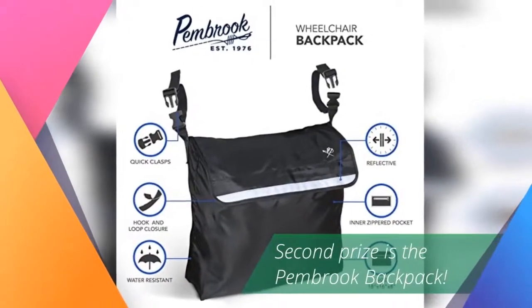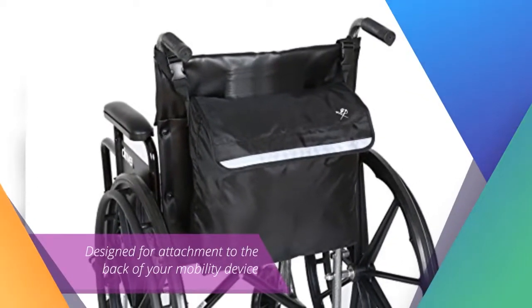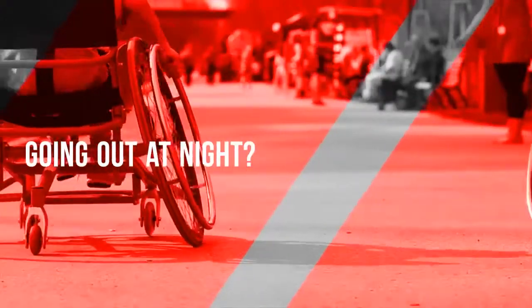Second prize is the Pembroke Backpack. This accessory is designed for attachment to the back of your mobility device. Going out at night, there is a reflective stripe to make you visible from up to 100 meters.